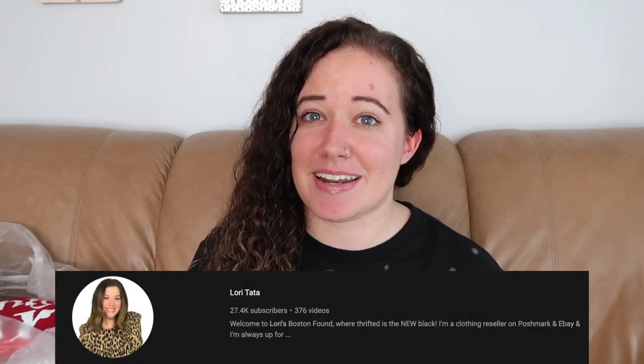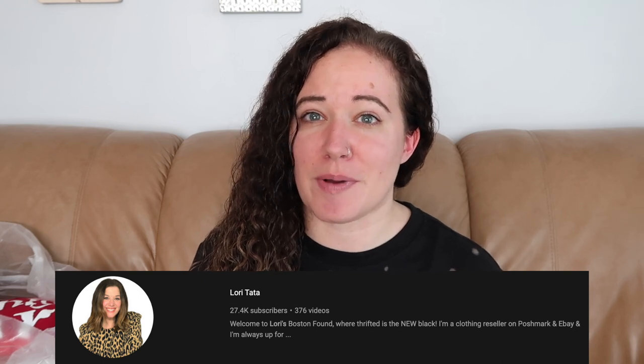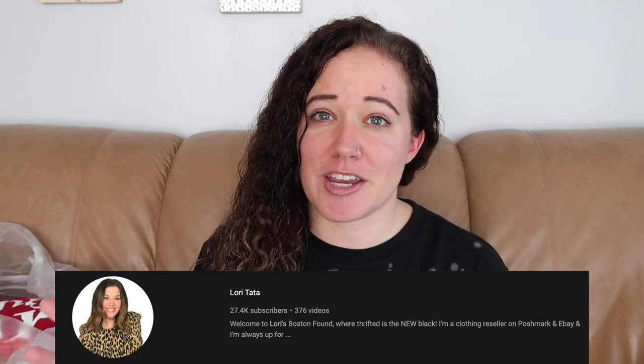Everything in this haul cost me a whopping $7.50 because a few months ago my friend and local reseller Lori Tata — she's Lori Tata on YouTube and her Instagram is lorriesbostonfound — she goes to this location quite a bit and had a giveaway on her Instagram. I happened to win. I didn't think I was going to, but I did, and I got a free $100 gift card to the store. It's called the Garment District. I spent that and went a little over, which is why I paid the $7.50.